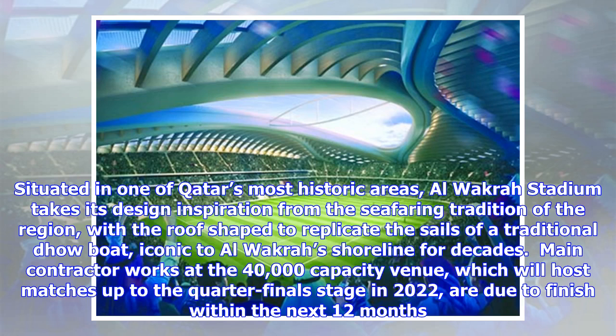The roof will provide shade to the entire pitch and contribute to the efficiency of the stadium's innovative cooling system. Situated in one of Qatar's most historic areas, Al Wakrah Stadium takes its design inspiration from the seafaring tradition of the region, with the roof shaped to replicate the sails of a traditional dhow boat, iconic to Al Wakrah's shoreline for decades.